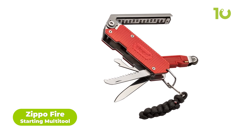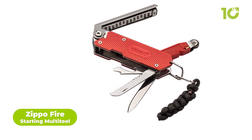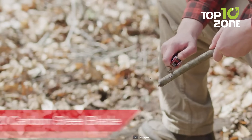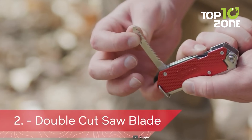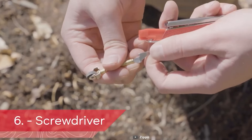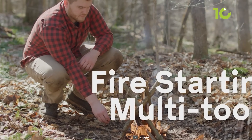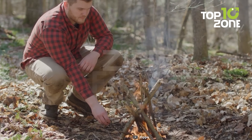What if a single tool did everything to start the much-needed fire? From tinder grading to spark generation, the Zippo Fire Starting Multi-Tool does it all. The Multi-Tool features 7 tools including a durable 420-carbon steel blade, a double-cut saw blade, a tinder grader, a paracord, a flint wheel, and other utility tools. Fire starting isn't something to worry about anymore with the Zippo Fire Starting Multi-Tool.